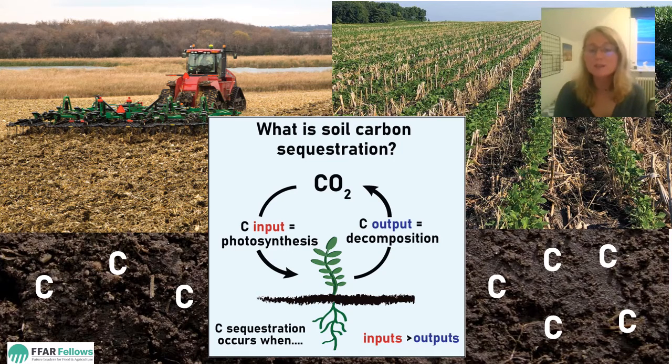We can think of the soil as a bank account. When the amount of carbon added exceeds the amount lost, our soil carbon stock grows. Specific practices like no-till farming or planting cover crops increase the carbon inputs, decrease outputs, and help build the wealth of carbon in the soil.